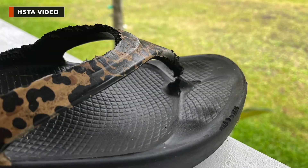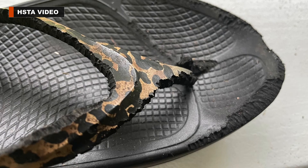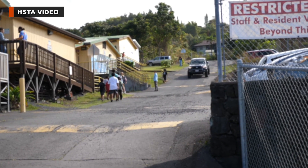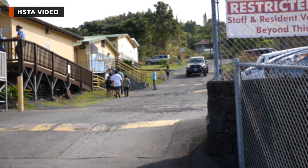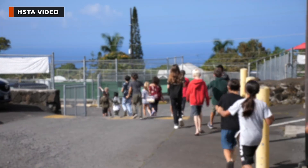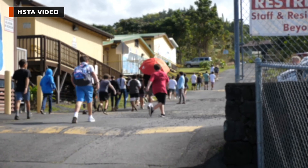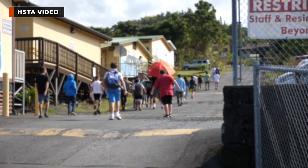Rats chewed up a pair of a teacher's sandals left overnight in a classroom, leaving them ravaged. There's also this aging road that runs right through campus. Elementary students have to cross it every day to go to the restroom, the cafeteria, or two playgrounds, putting them at risk of getting hit by a vehicle.